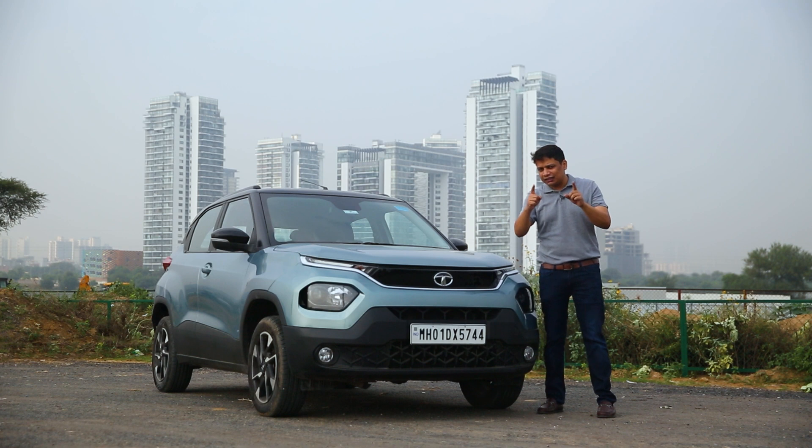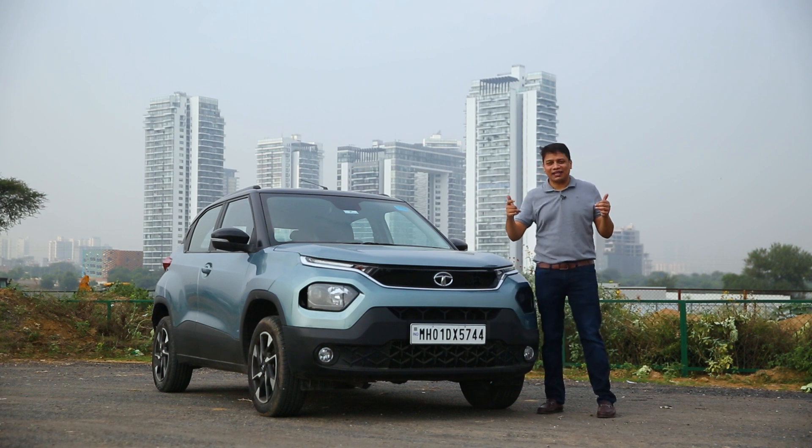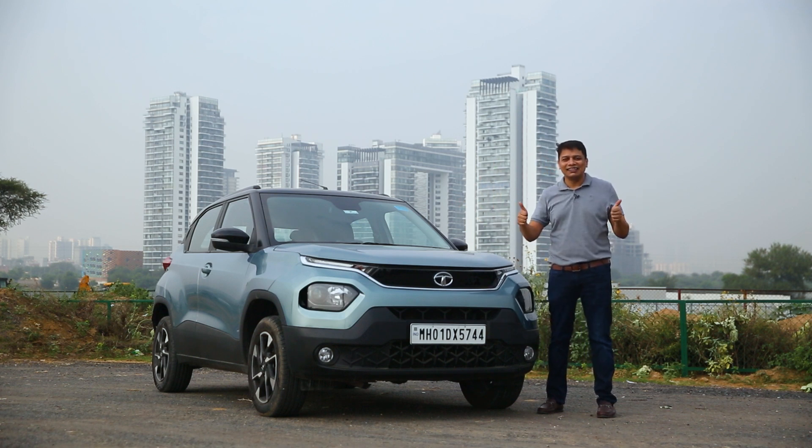In today's video I'm going to tell you some great things about this car and why you should consider buying it if you're in the market for a compact SUV but don't want to spend a lot of cash. My name is Ashish Masih. If you've come to this channel for the first time, please like, share and subscribe.